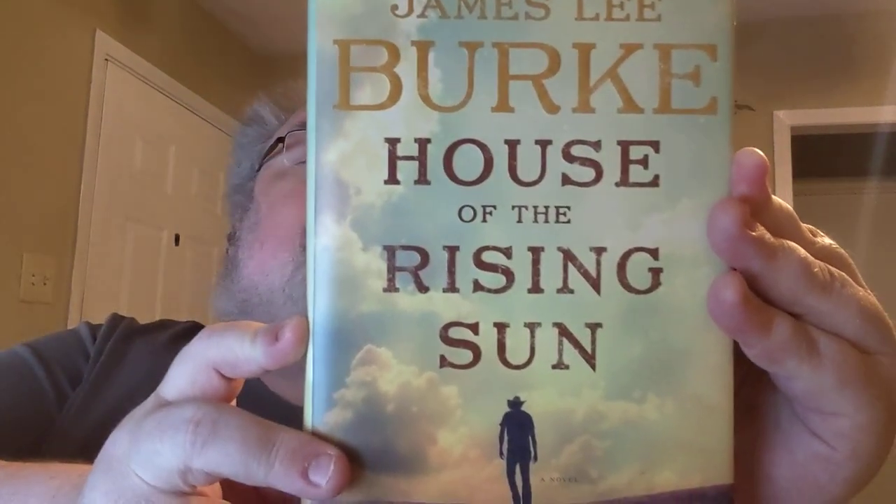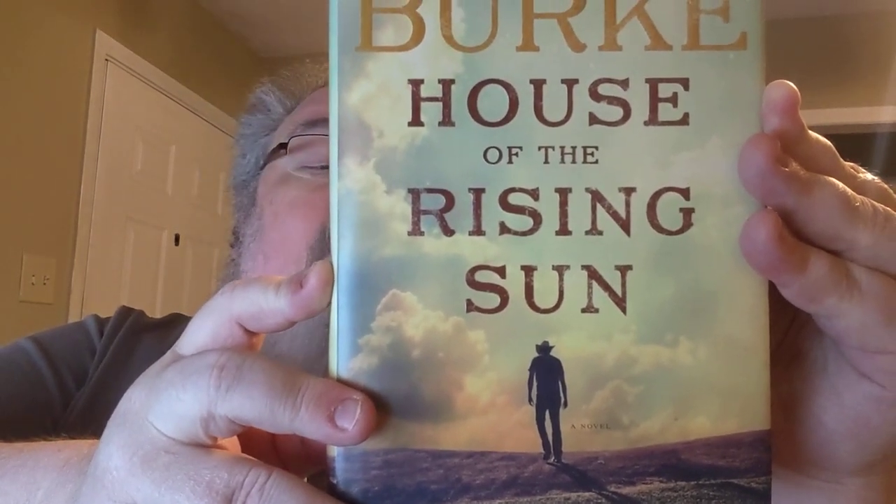He's got this wonderful, lyrical, poetical writing style that is way more literary than you would expect from crime novels. But that's not all he writes — there's also a series of novels about a character named Billy Bob Holland, who is an attorney in Texas, and those are sort of legal thrillers, but not like any legal thrillers I've ever read. This one is House of the Rising Sun by James Lee Burke — you can see the cowboy on the cover walking off into the sunset.